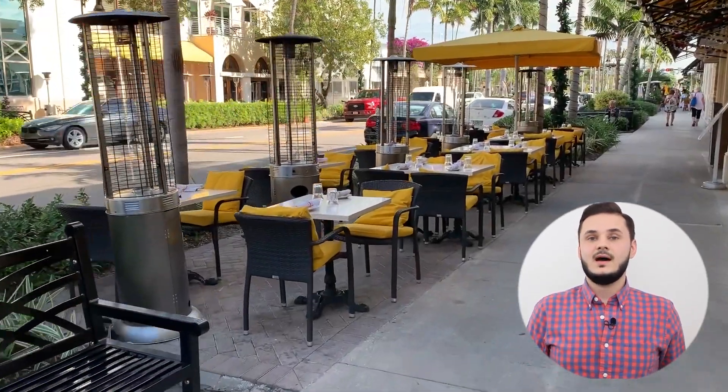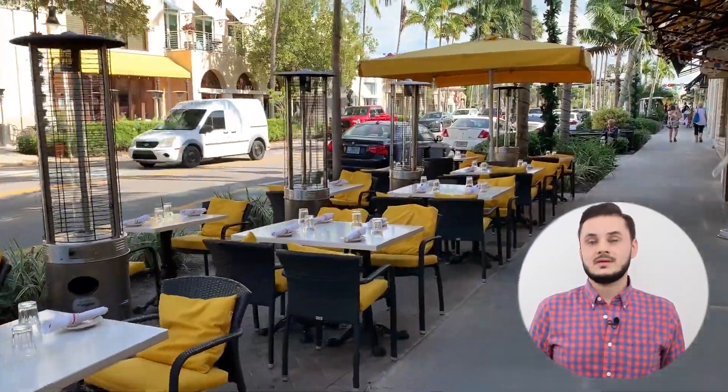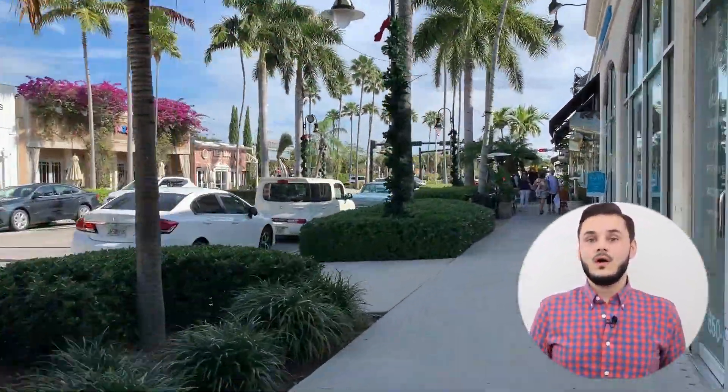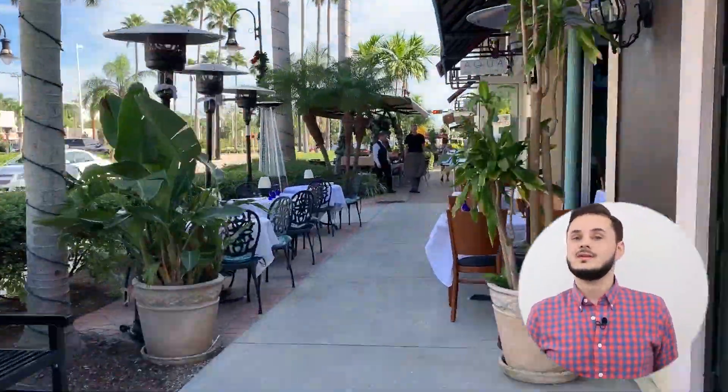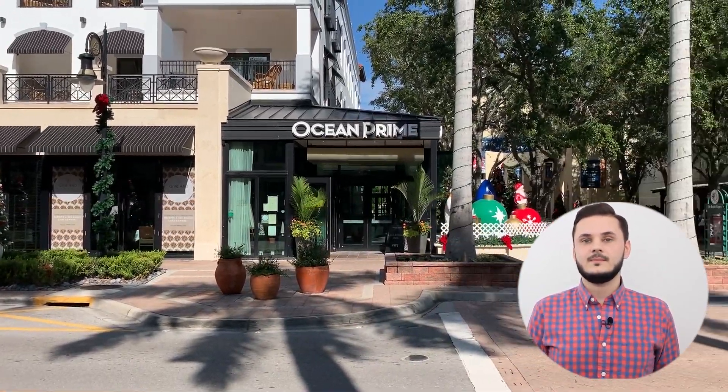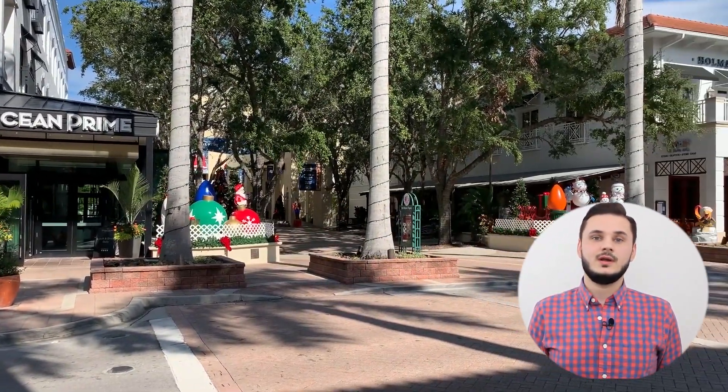5th Ave Naples is known for its plethora of bars and restaurants. Most restaurants will have tables and chairs spilling onto the sidewalk where customers can sit in the warm and calm night breeze and enjoy a delicious meal prepared with locally sourced ingredients. 5th Ave Naples is also home to some of the best hotels in the area. Elegant shops, some new and some native to the area, sell home decor, jewelry and clothing.